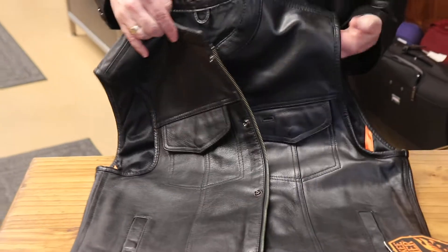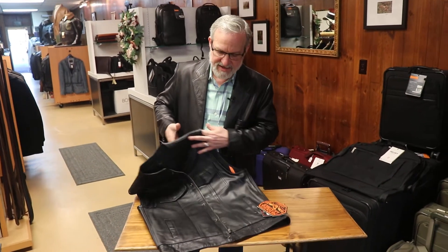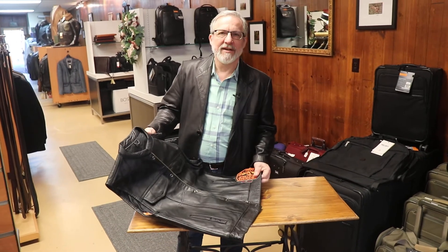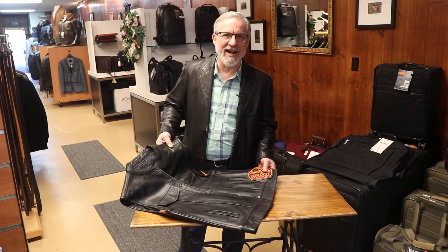Along with that, we can get these in sizes all the way from extra small to 5X. It's time to get out the bike — come on in to Stutzman Leather for all your riding needs.